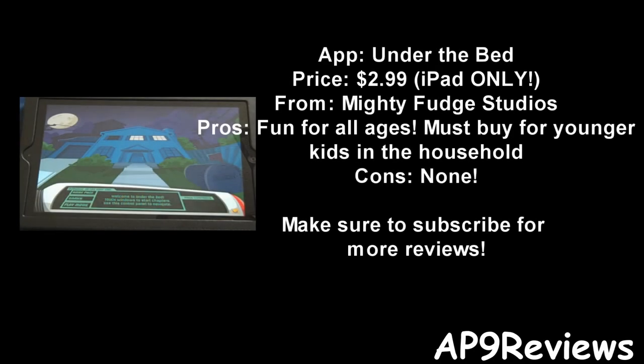In the end, this is a really simple but enjoyable app. It's perfect if you have any younger siblings or children in the household — they'll really enjoy it and you'll enjoy it just as much as they do. It's a must-buy, so go pick it up if you have an iPad. Hope you enjoyed this review!